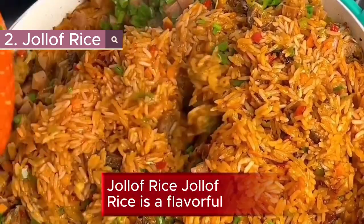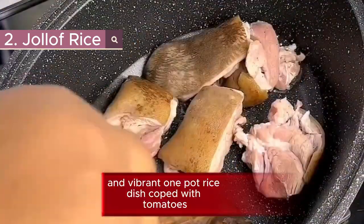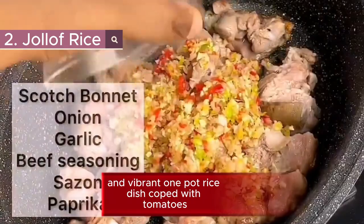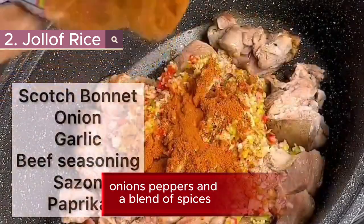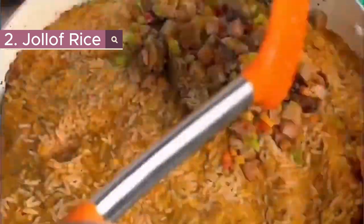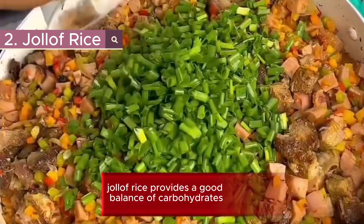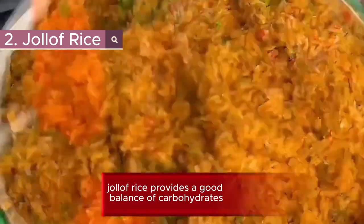2. Jollof Rice. Jollof rice is a flavorful and vibrant one-pot rice dish cooked with tomatoes, onions, peppers, and a blend of spices. It can be prepared with or without meat and vegetables. Carrots and peas can be added for extra nutrition. Jollof rice provides a good balance of carbohydrates.